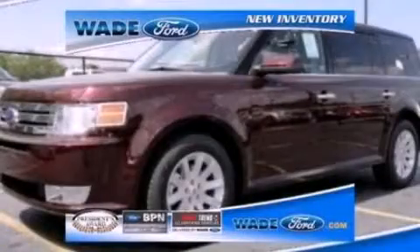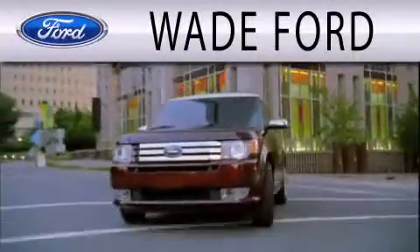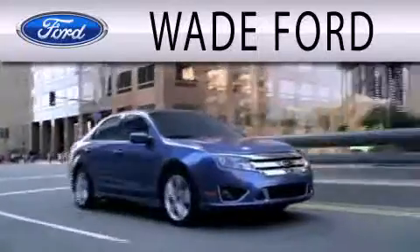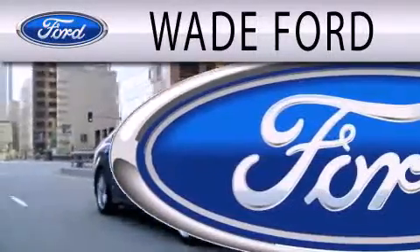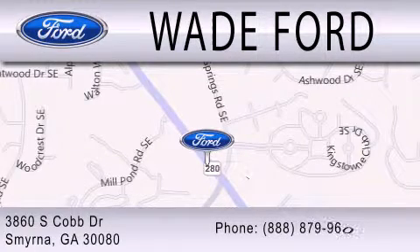Contact us today and schedule your opportunity to see this vehicle in person. Wade Ford is dedicated to doing everything possible to ensure that the experience you have selecting your next vehicle is as pleasant as possible. We're located at 3860 South Cobb Drive in Smyrna.